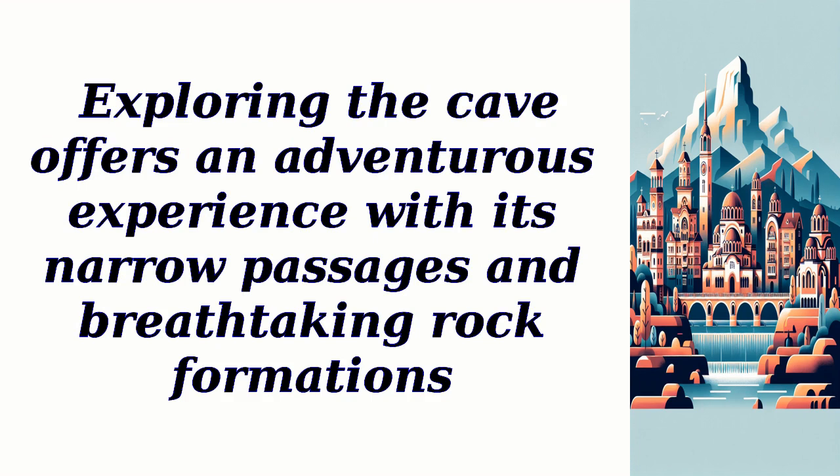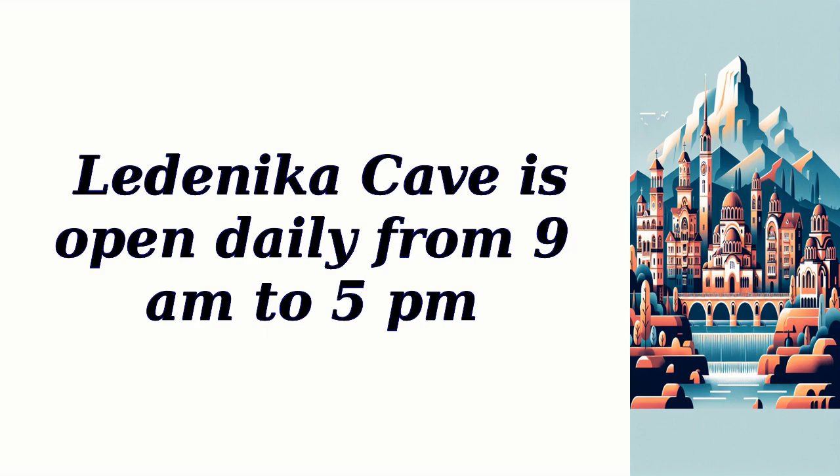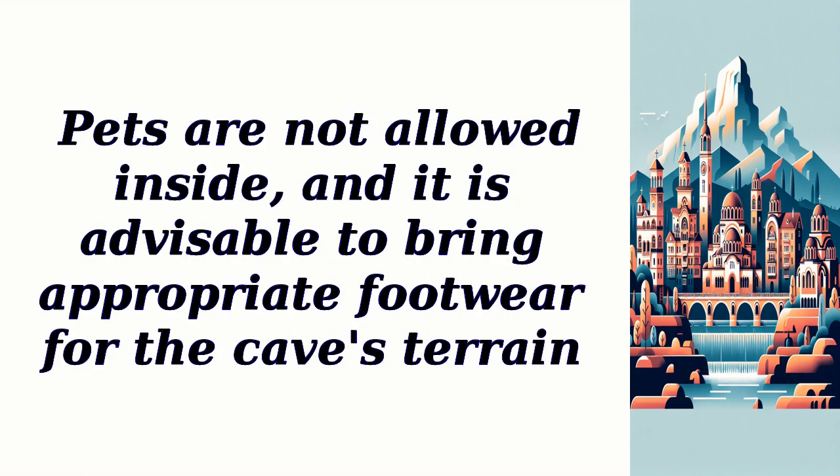Exploring the cave offers an adventurous experience with its narrow passages and breathtaking rock formations. The best time to visit is from May to October when the weather is favorable. Lidenica Cave is open daily from 9 a.m. to 5 p.m. The ticket cost is 6 euros for adults and 3 euros for children. There is a parking area available and no reservation is required. Pets are not allowed inside, and it is advisable to bring appropriate footwear for the cave's terrain.